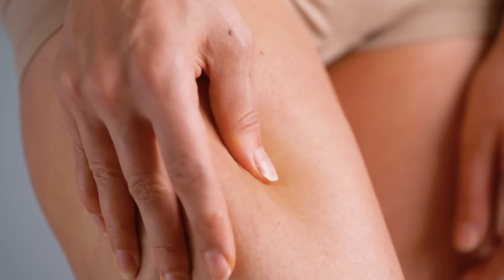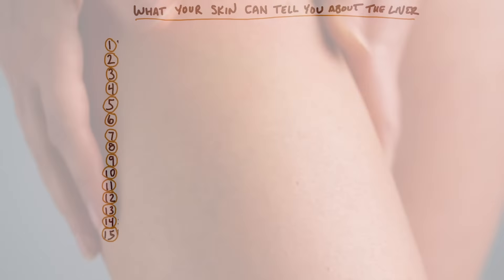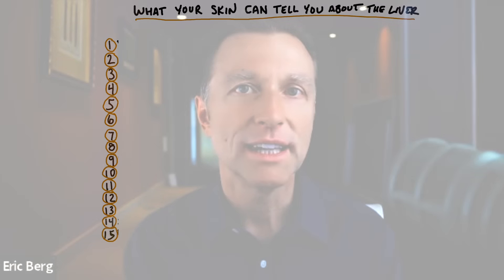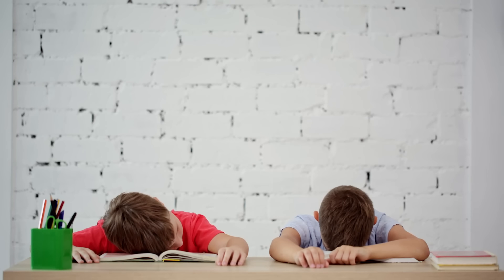Before you see any problems on the blood test, like high levels of liver enzymes, you're not going to really know there's a problem with the liver. You might notice some fatigue, but you'll definitely notice a change in your skin. Now I'm going to cover 15 things that can go wrong with the skin. I'm not going to give you the big long medical name, but I will include the name on this video so you can see what I'm describing.